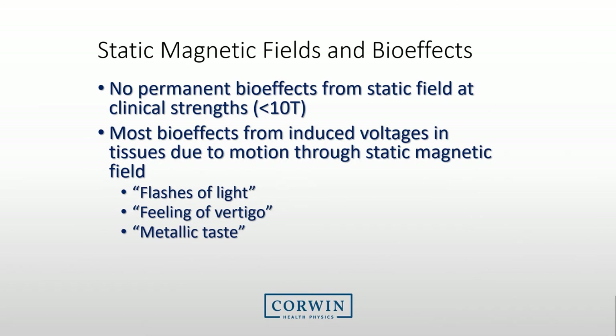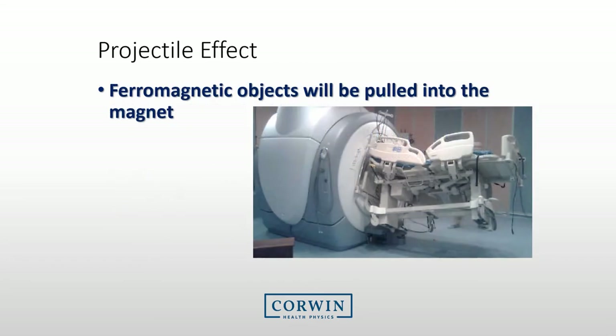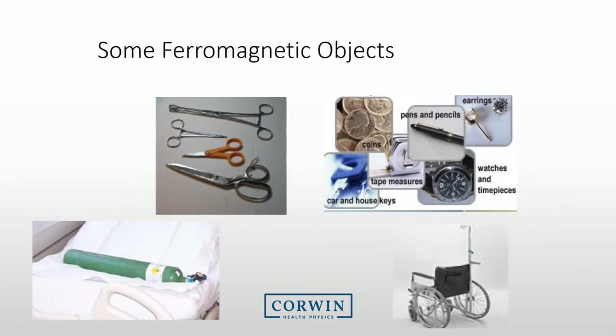Current research indicates that there are no permanent biological effects from the magnetic field itself, so the field does not cause any harm to the person. We are primarily concerned with the magnetic field attracting metallic objects or interfering with equipment. Some people have indicated some effect from the magnetic field, such as flashing of light, feelings of vertigo, or metallic tastes in their mouth. The main concern is the pulling of objects into the magnet. Please be aware of many common ferromagnetic items in the hospital — all of these items need to be prevented from entering the MRI suite.